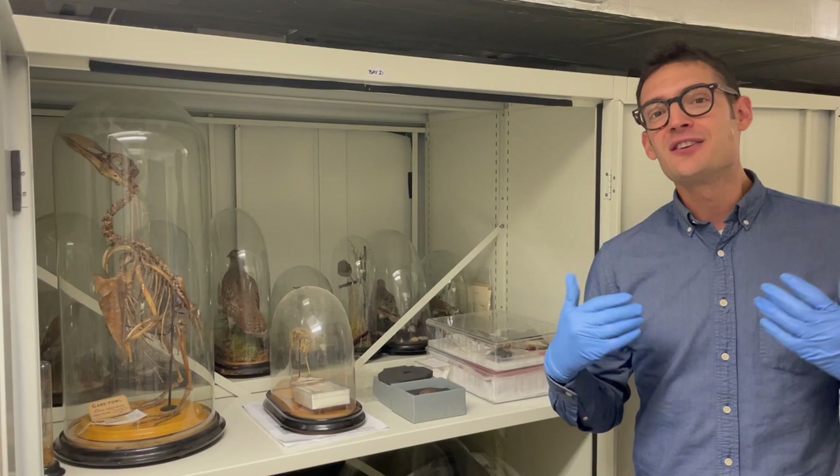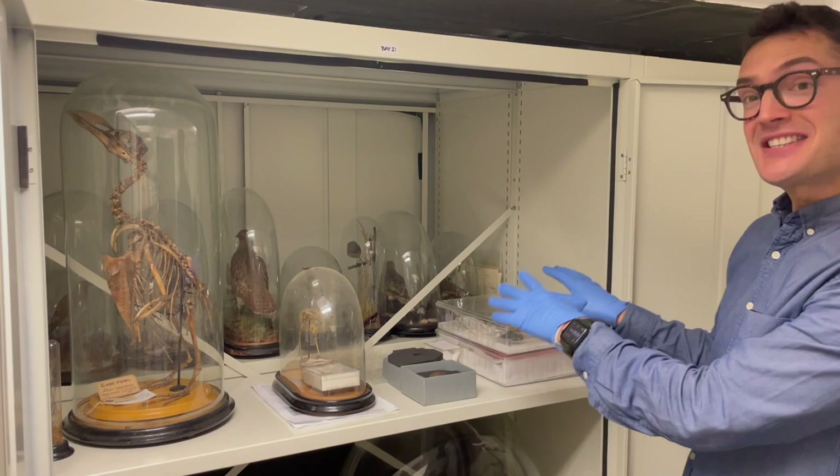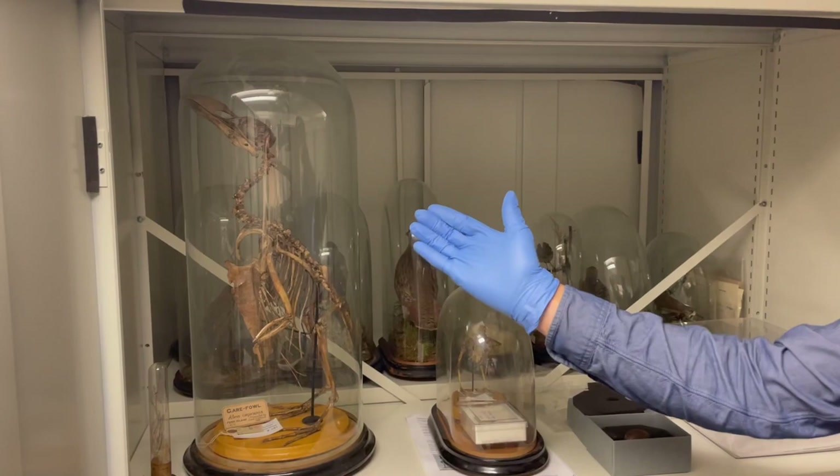These Galapagos finches are not true finches at all — they belong to a group of birds called the Tanagers, and they have secondarily acquired finch-like characteristics. In addition to these exciting historical specimens, this cabinet also houses some real rarities in that we're actually looking at some extinct birds in here.